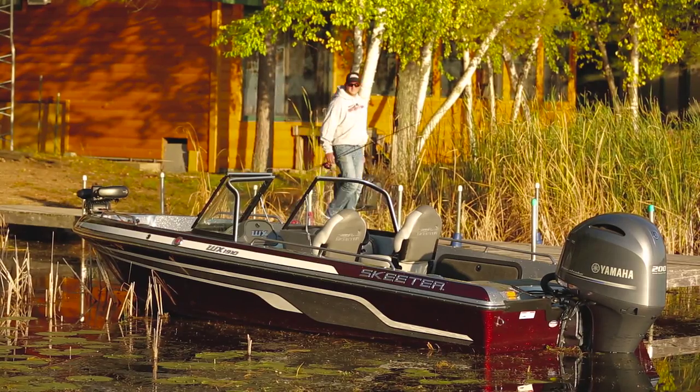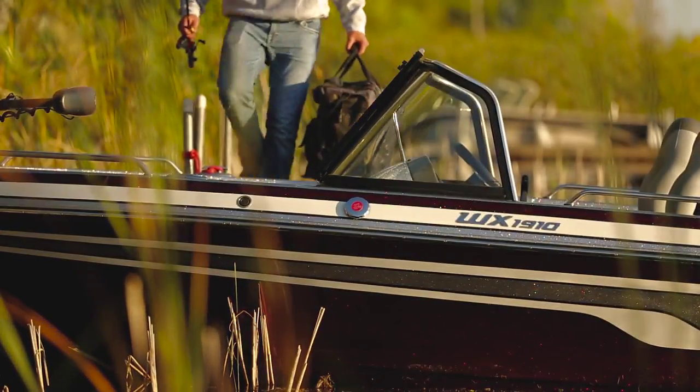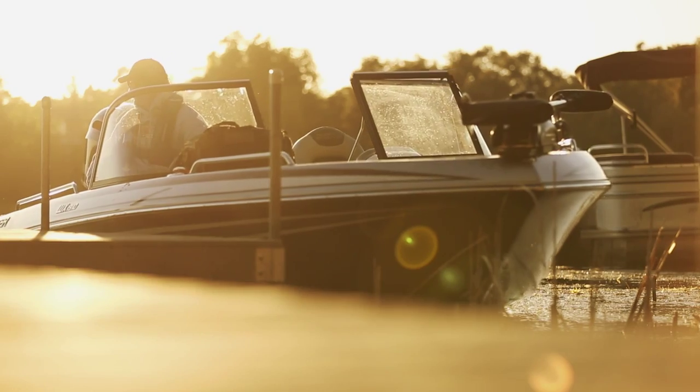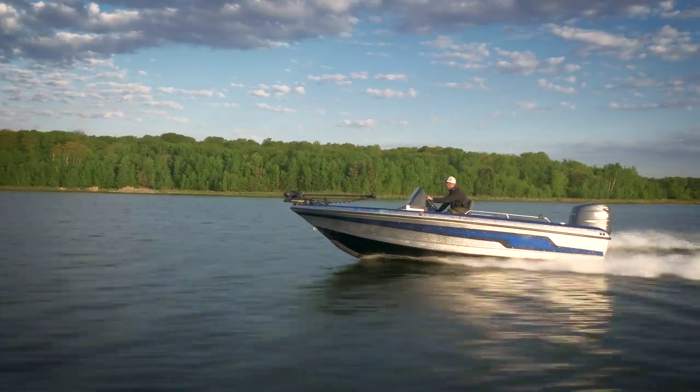Our solution to the one-size-fits-all approach utilized by most manufacturers was to create two unique models in our Deep V lineup that offer distinct advantages to the diverse community of anglers that fish from them. Meet the WX and MX models from Skeeter Boats.